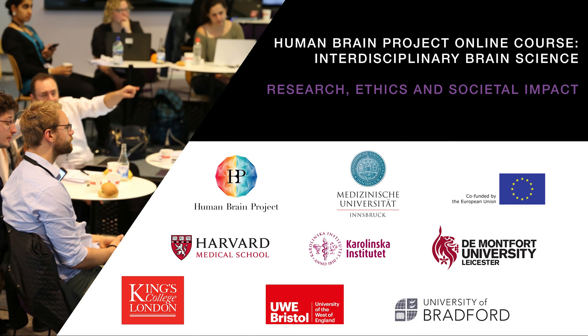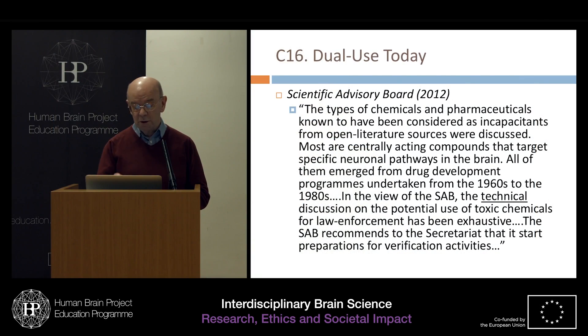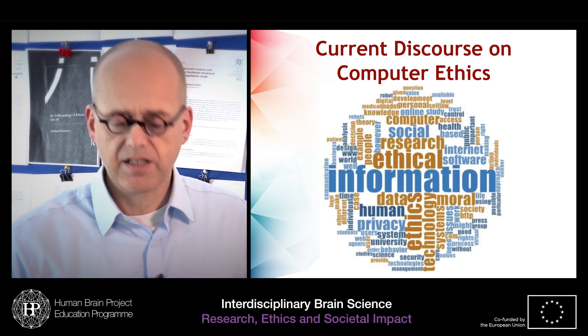You already are a specialist in this field and want to better understand the ethical issues of your work? In this case, the lectures on responsible research, the problem of dual use, or computer ethics might be interesting for you.